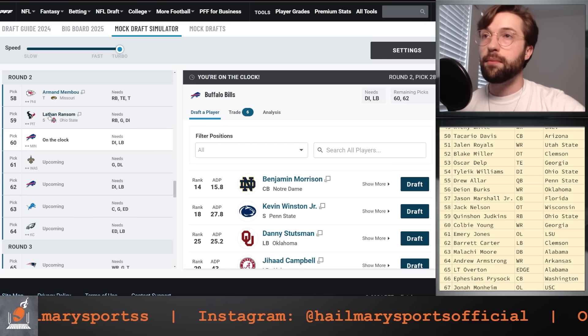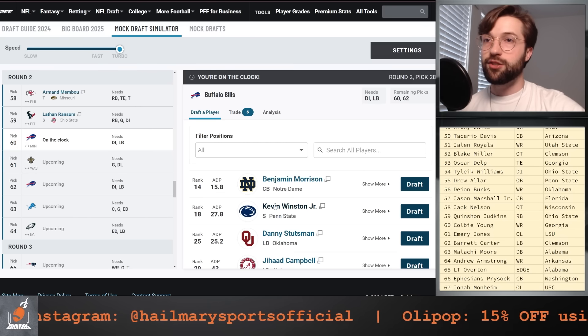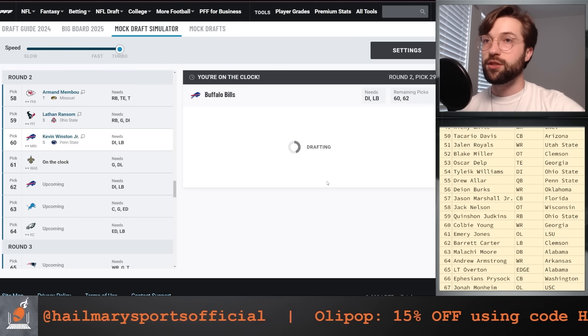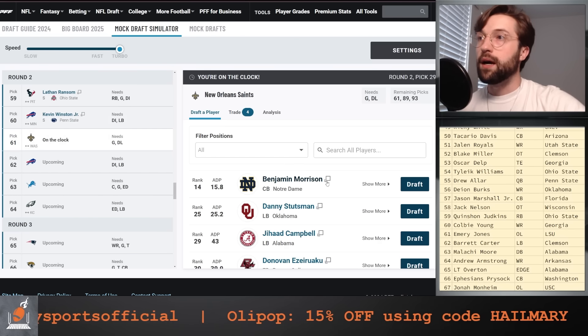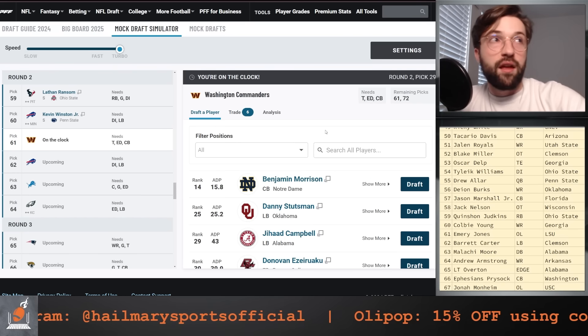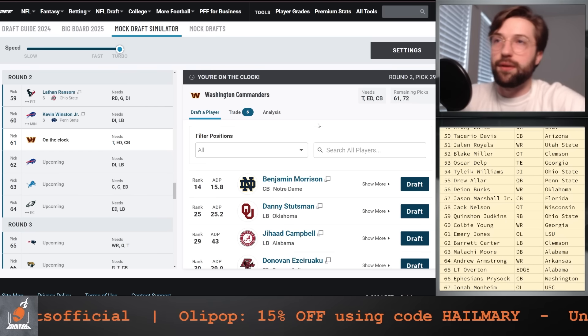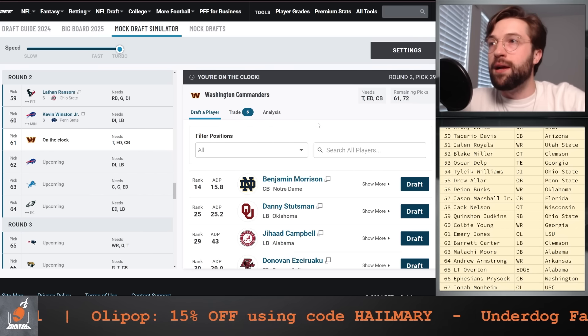Pick number 60 for the Bills: I'm going to go after Kevin Winston Jr., even though he's been hurt. Let's just not overthink this — let's get our guy and let's roll. This is part of the Marshawn Lattimore trade. I thought it was a second and a third round pick, but it was actually a third and a fourth. I would have thought a second and a third was actually much more fair compensation, but we're back with the Commanders.